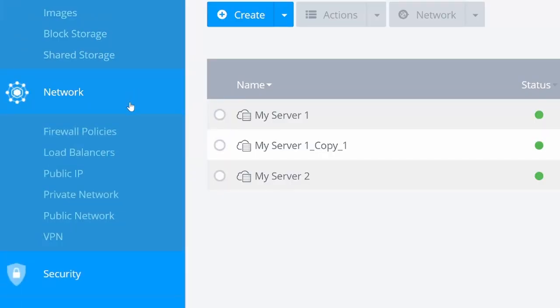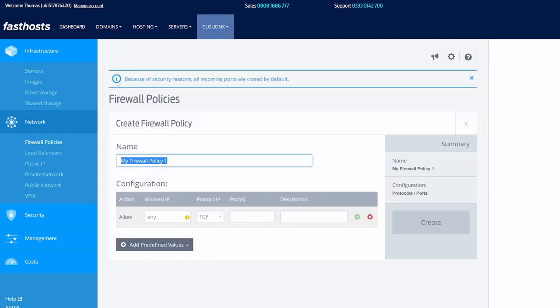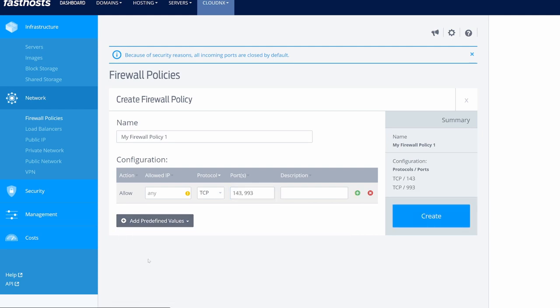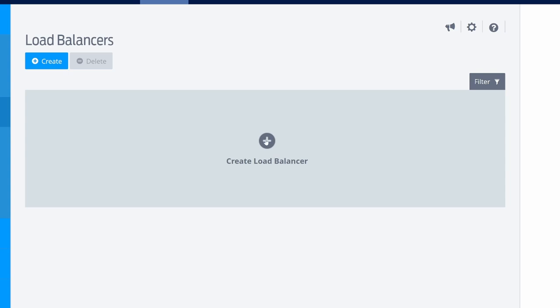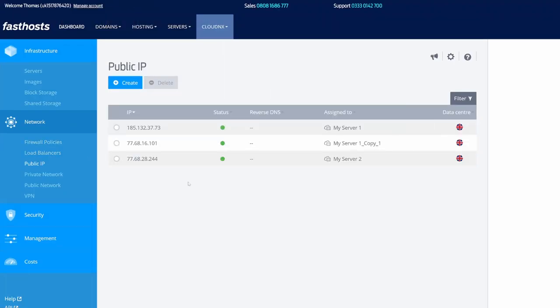Managing the firewall along with the overall networking of your server can all be done within the Cloud Next control panel. Here you can create and manage firewall policies that you can apply to multiple servers. You can create load balancers for your existing servers, add additional IP addresses, create private and public networks, and even create a VPN.